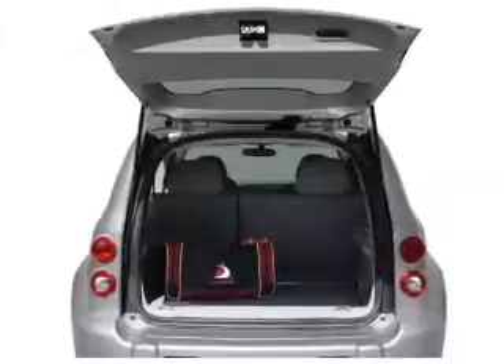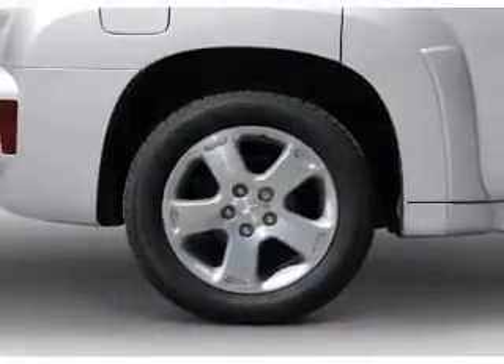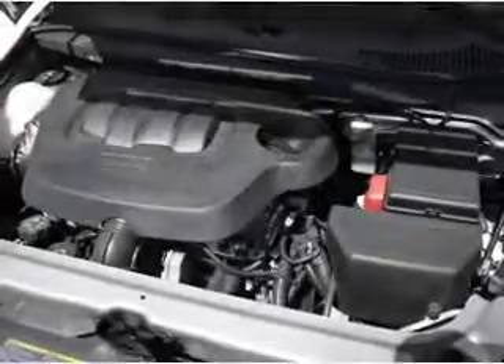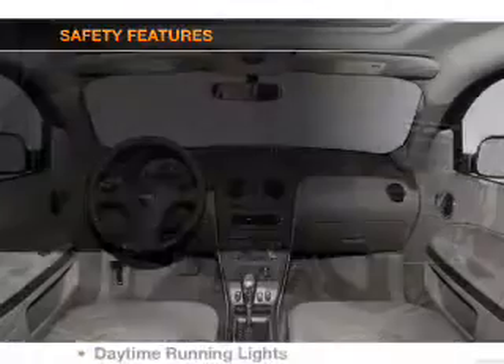Enjoy these notable features included in this vehicle: air conditioning, power door locks, power windows, power steering, cruise control, power mirrors, an alarm system, AM/FM stereo with CD player, and an adjustable tilt steering wheel.